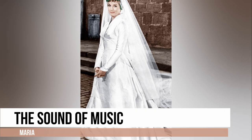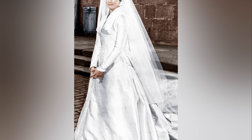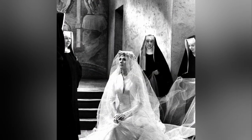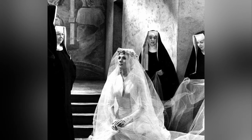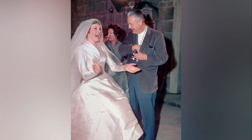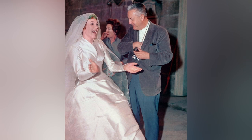This wedding dress is a stunning and timeless piece that exudes elegance fit for a royal wedding. While the film is set in the 1930s, the dress design has more of a 1960s influence. The fitted long-sleeved Shantung silk gown with a pleated train and a statement high collar captures a sense of classic beauty and sophistication.